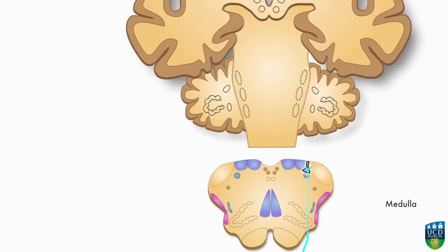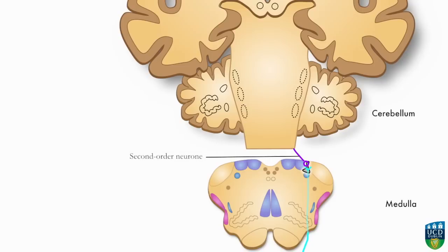Second order neurons arising in the accessory cuneate nucleus then carry the impulse into the ipsilateral cerebellum through the inferior cerebellar peduncle, where it is then transferred to an appropriate area of the cerebellar cortex.